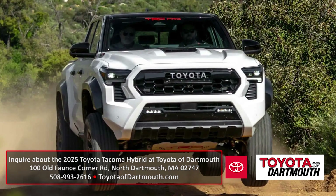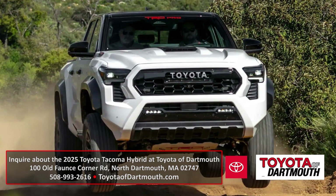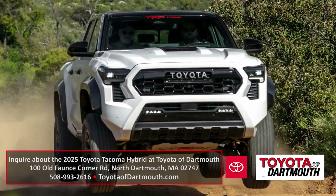Interestingly, the new Trail Hunter and the TRD Pro come hybrid-only. If you're going to be looking at one of the new Tacomas, make sure to check them out at Toyota of Dartmouth.